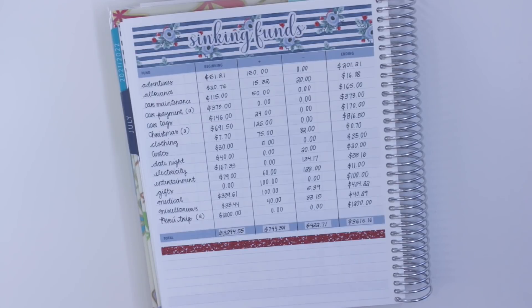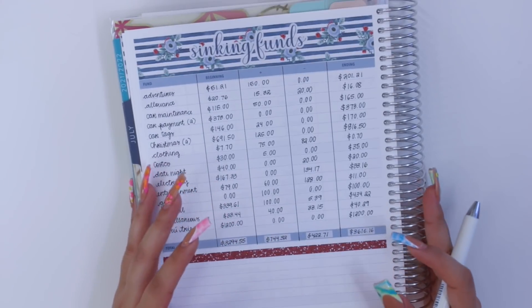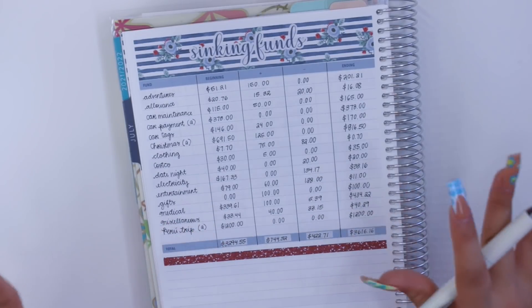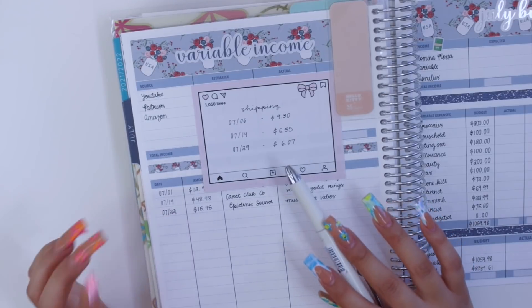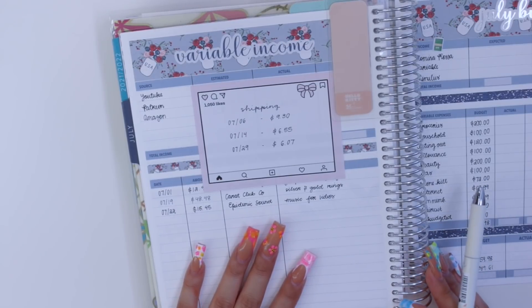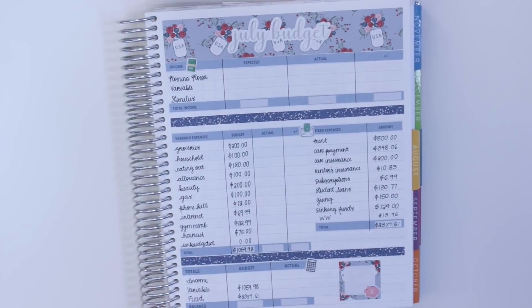I feel so relieved once I'm done with this page — it's the most work I do in a video. Now I'm going to go back to my main monthly spread to close it out. I did have one more shipping expense of $6.07, and I got some income from Amazon affiliate links, but no new business expenses otherwise — pretty chill month aside from my cash envelopes.